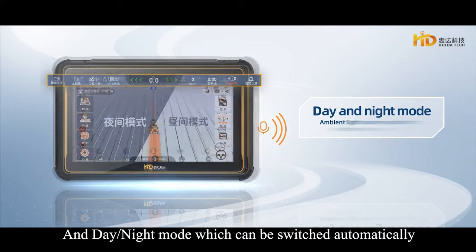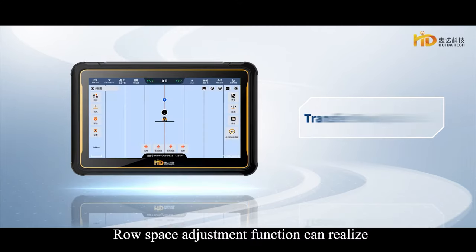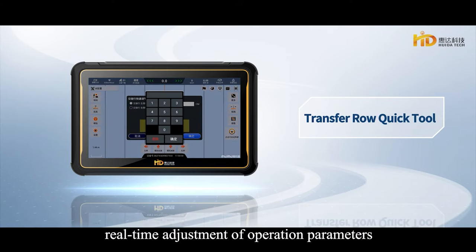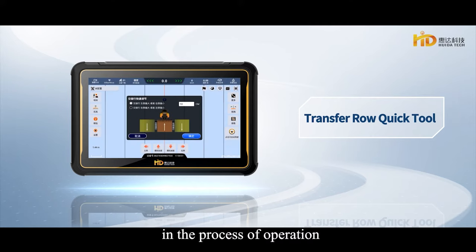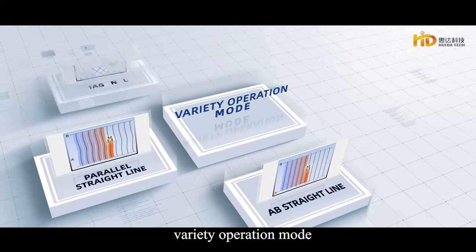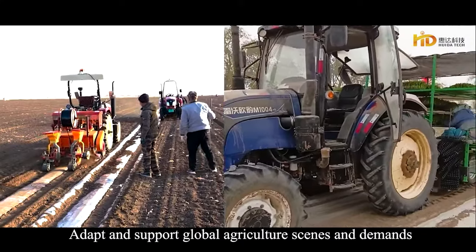User-friendly operation interface with professional mode, simple mode, and day and night mode, which can be switched automatically according to light source changes. Row-space adjustment function enables real-time adjustment of operation parameters during operation. Features a variety of operation modes and a multi-language interface to adapt and support global agriculture scenes and demands.